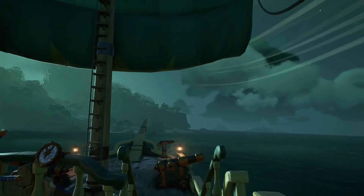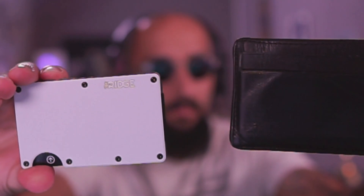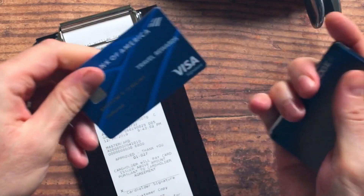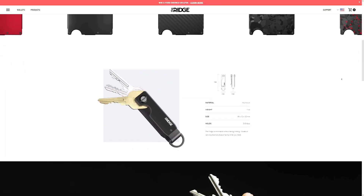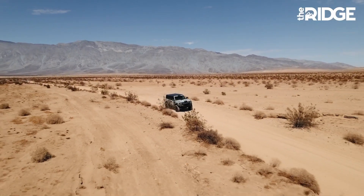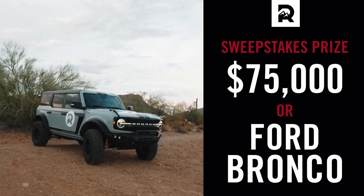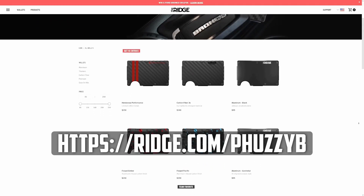But before we get into it, a word from our sponsor. This video is sponsored by Ridge Wallet. This was a no-brainer to choose — I'm a fan of small wallets, and compared to my older small one, the Ridge Wallet is even more compact. Holds up to 12 cards and has room for cash. You can give it a try for 45 days and send it back for a full refund if you don't like it. This durable material also means it comes with a lifetime warranty. They also have the Ridge Key Case, designed to streamline how you carry your keys, holding between 2 to 6 keys. Currently, there is a Bronco giveaway — with every dollar spent on the website before September 30th, you'll be entered to win a brand new upgraded Ford Bronco, or $75,000 cash. Use the link ridge.com/fuzzybee or check out the link in the description below.